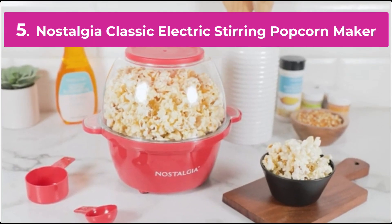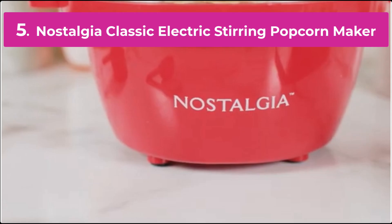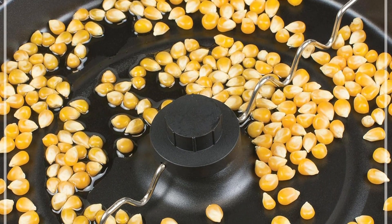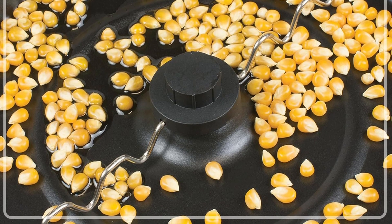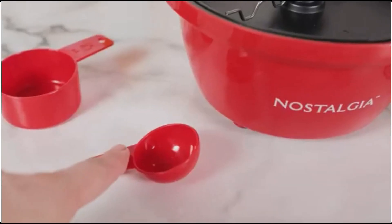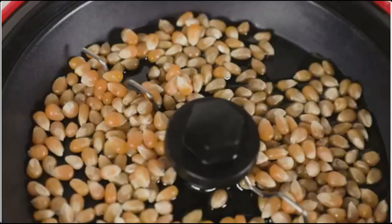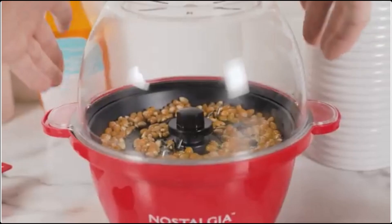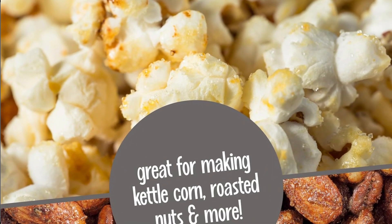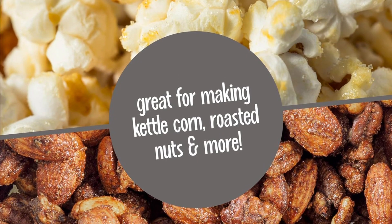Number 5. The Nostalgia Classic Electric Stirring Popcorn Maker combines vintage charm with modern convenience to deliver perfect popcorn every time. Featuring a retro design, this popcorn maker adds a touch of nostalgia to any kitchen or home theater. Equipped with a 2.5-ounce kettle, it efficiently pops up to 10 cups of popcorn, making it ideal for movie nights, parties, and family gatherings.